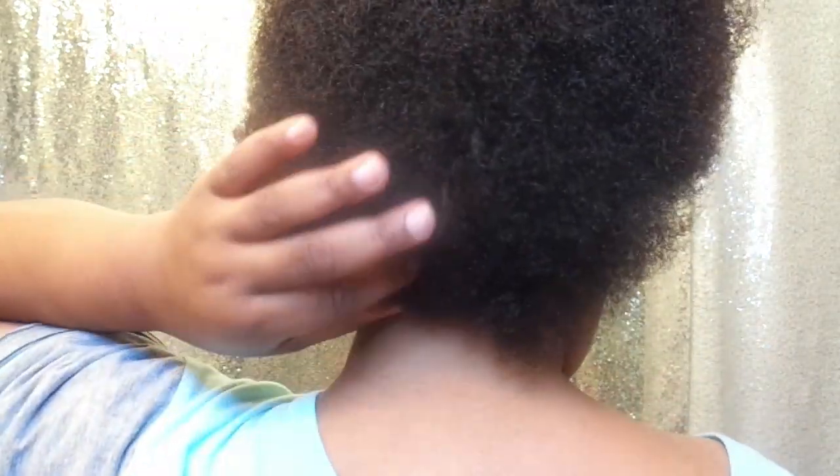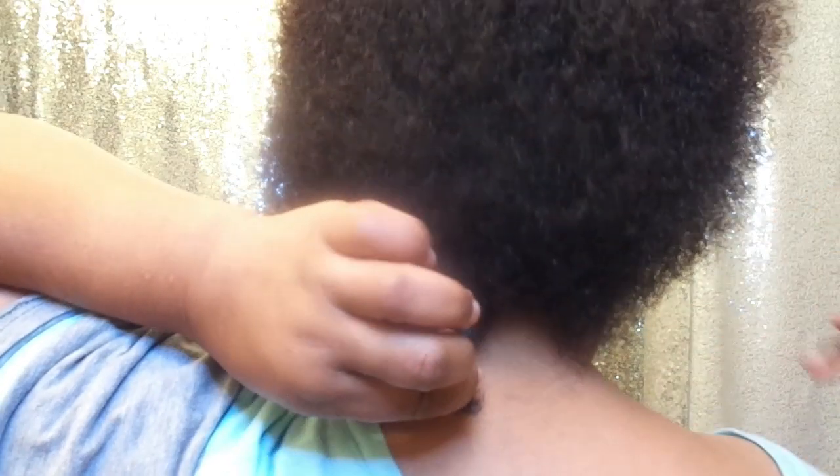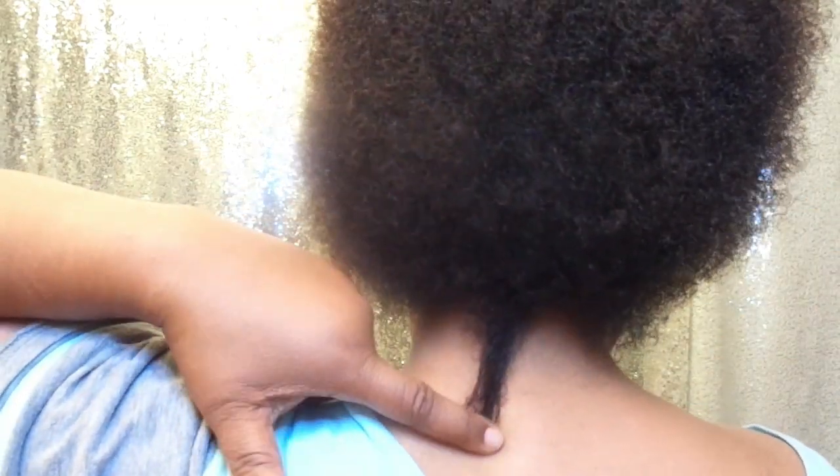Some of it could be contributing to hair growth, some of it not. But you guys can see my hair has changed and it's definitely growing. As a matter of fact, this is the back of my hair coming down to here now, which is a big plus.